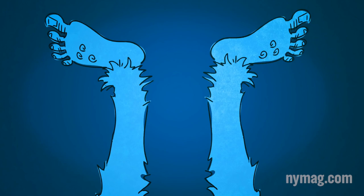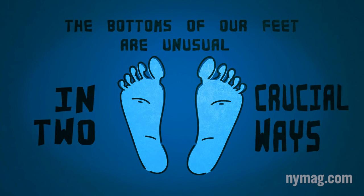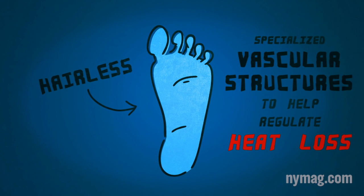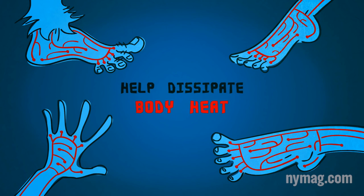This is where your feet come in. They're ideal tools for cooling down. The bottoms of our feet are unusual parts of our body in two crucial ways. For one thing, they're hairless. But even more importantly, they contain specialized vascular structures that help regulate heat loss. Specifically, the hands and feet contain blood vessels called the arteriovenous anastomoses, which are pretty much perfectly designed to help dissipate body heat.